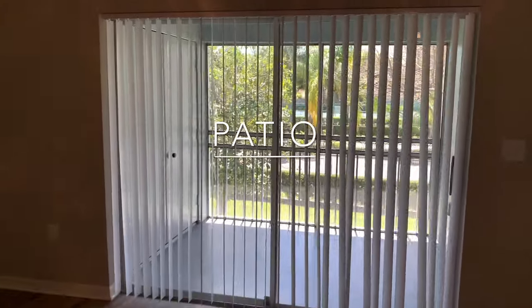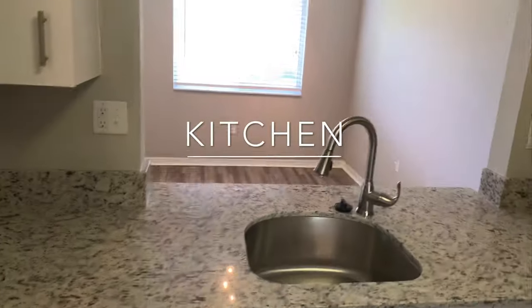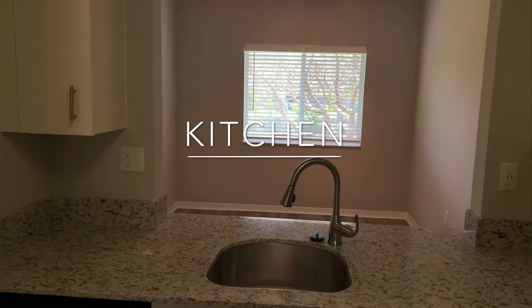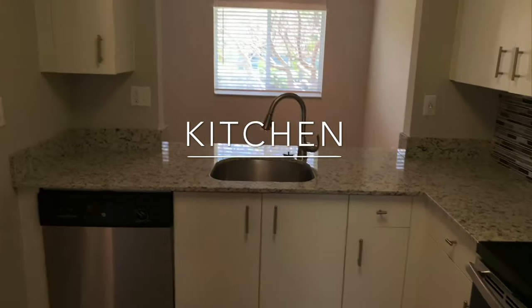You also have a screened-in patio. Our kitchens are upgraded with granite counters and stainless steel appliances, plus you have a beautiful backsplash in your kitchen.